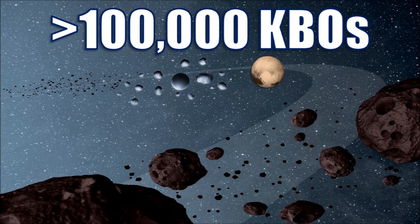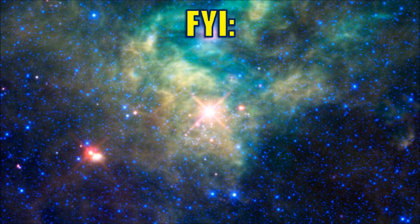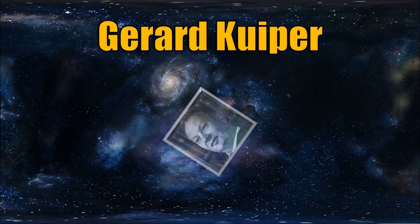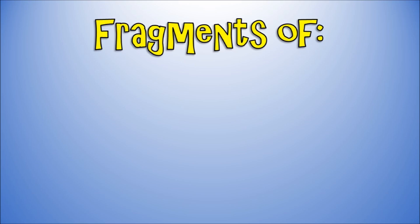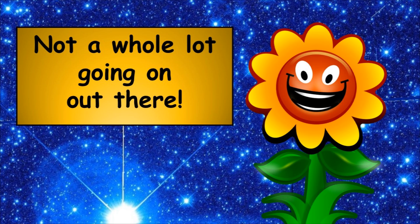More than a hundred thousand KBOs are hanging out there. FYI, that stands for Kuiper Belt Objects. Gerard Kuiper is the astronomer for which it was named, but Edgeworth held down too. Wranglets of rock and ice are what it contains. A whole lot going on out there.